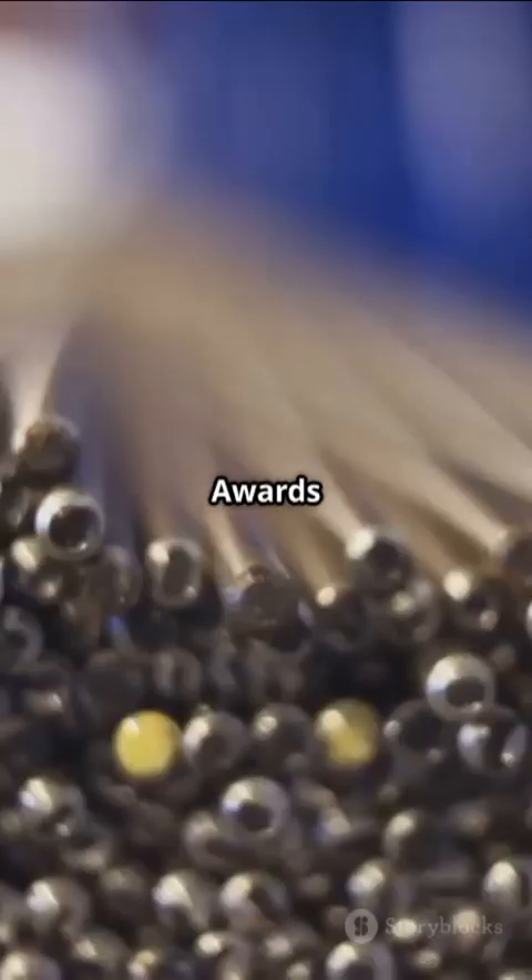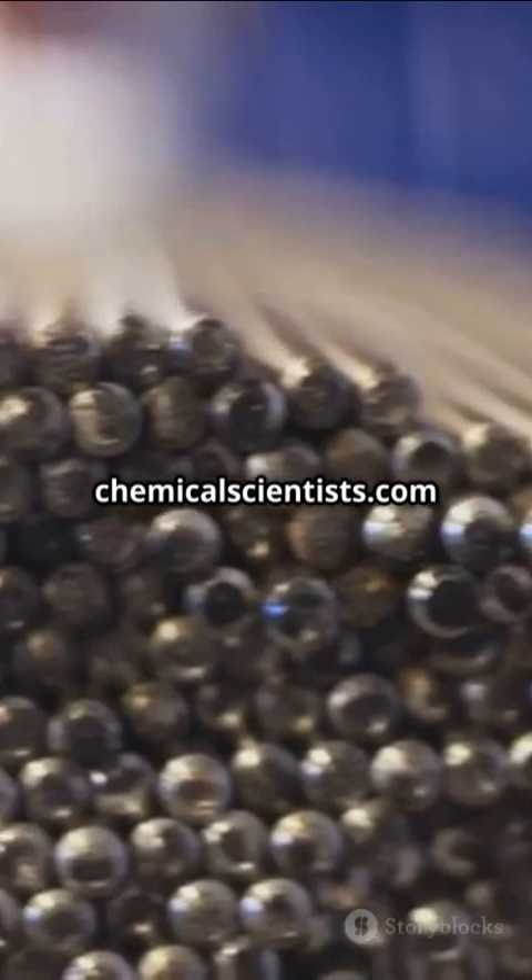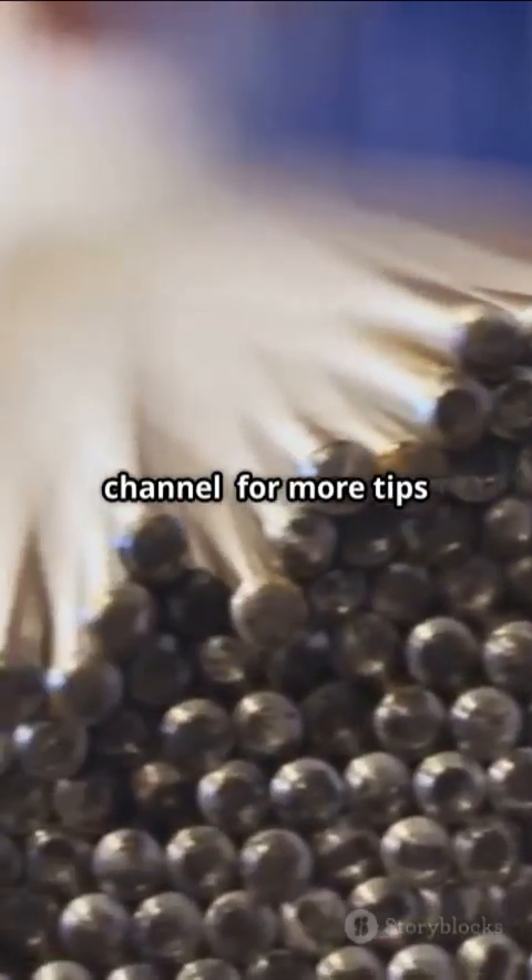Visit our website, International Chemical Scientist — awards nomination open now at chemicalscientists.com. Subscribe to our channel for more tips.